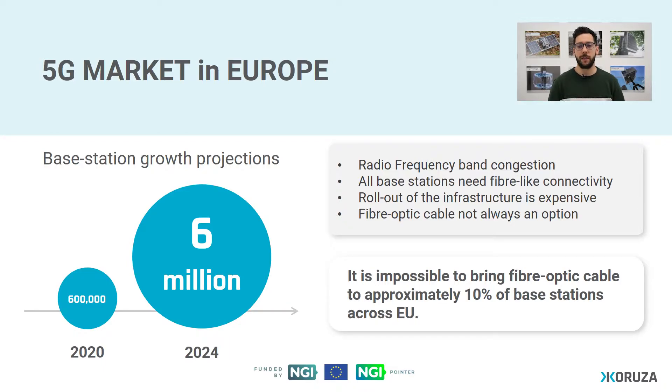First of all, all base stations need fiber-like connectivity and the rollout of the infrastructure is extremely expensive. Secondly, fiber optic cable is not always an option. Approximately 10% of base stations around the EU will have trouble installing fiber optic cable.